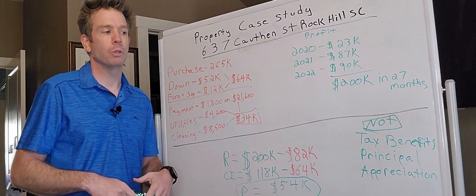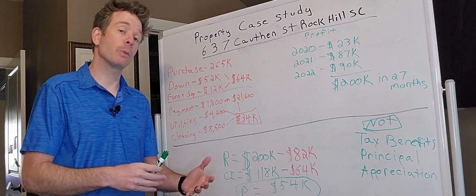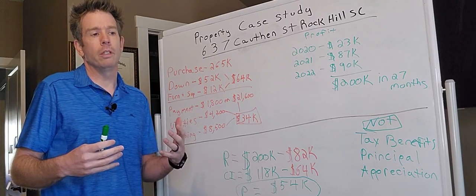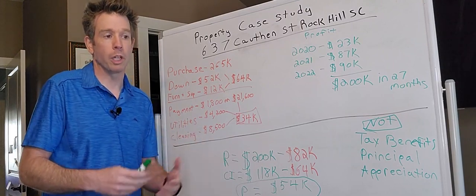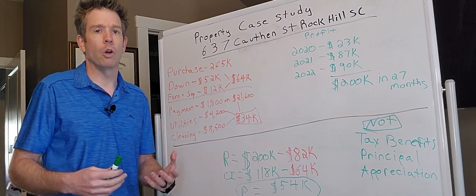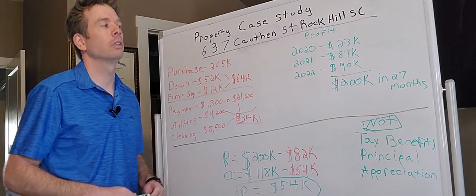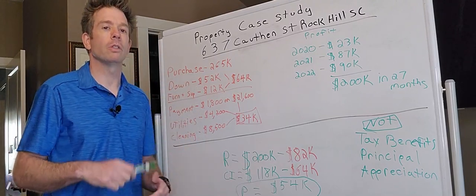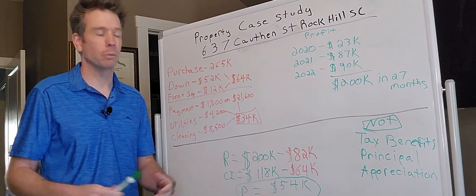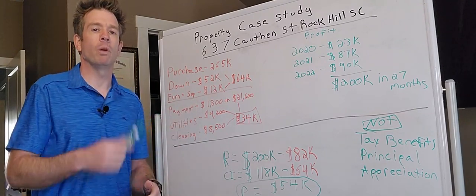Rock Hill just happens to be near where I live. The most important draw that the average person would understand is they have a very nice sports center with 15,000 seats. People going there for sporting events absolutely does contribute to stays at this property, but by no means is that the lion's share of why people stay here. I classify this as a short term rental, not a vacation rental — this is where someone just needs short term housing for a myriad of reasons.